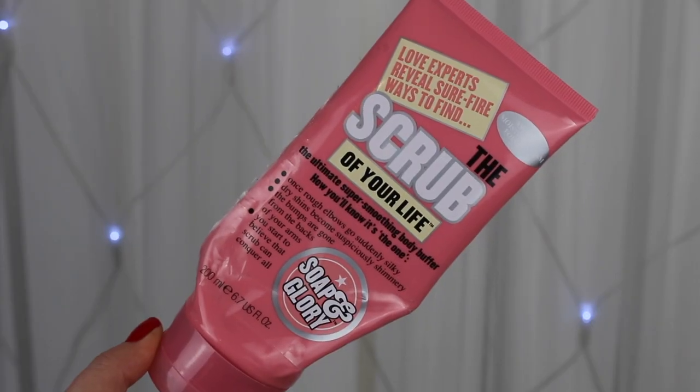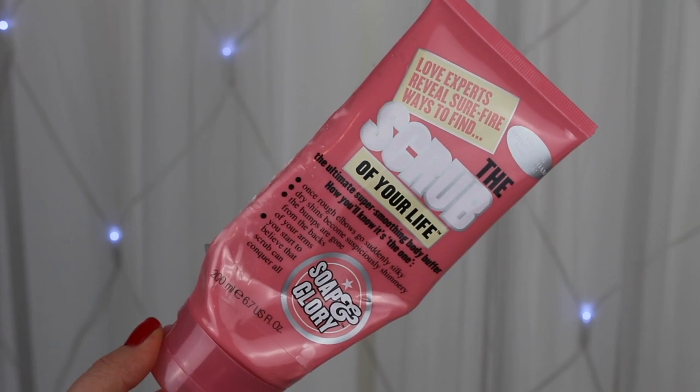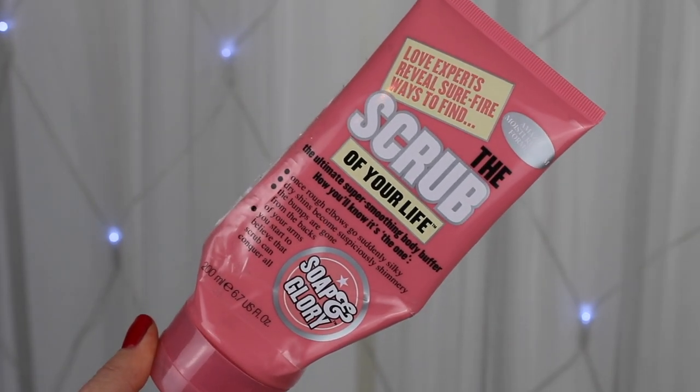Moving on to body scrubs — I have one empty called the Scrub of Your Life. This is a really great one if you have dry or scaly skin; it does the trick quickly at smoothing skin. I use this in the shower at night with exfoliating gloves as well. It has that perfect grainy, gritty texture to really smooth out your whole body, and paired with the Righteous Butter it's an absolute dream team for moisturized, smooth skin.